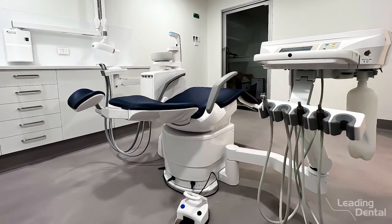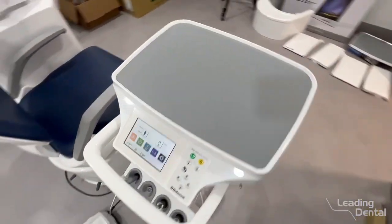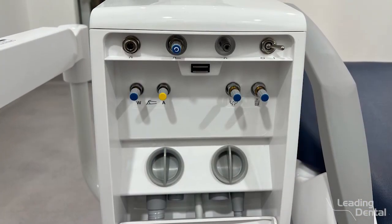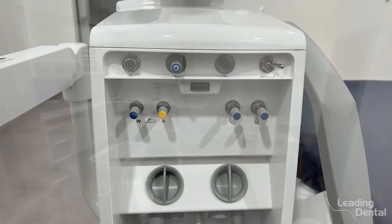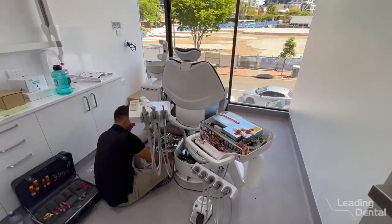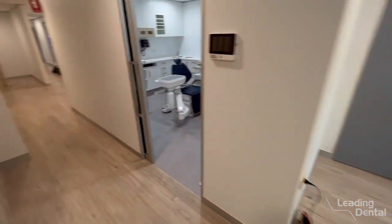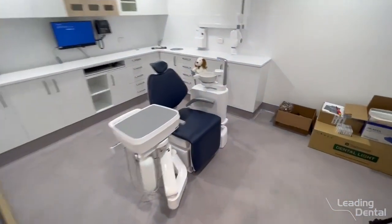They're a beautiful chair — color touch display screen. The features on this are fantastic. We're going to be adding a ceiling mounted light into that room there. Come in here — the boys are putting another one in here, so that's number two of four. Exciting times!